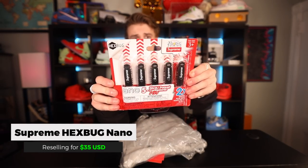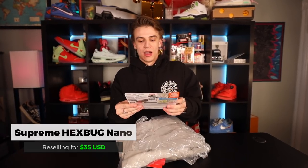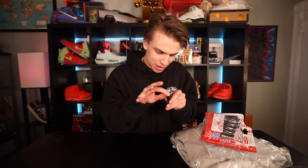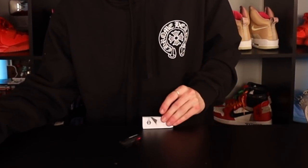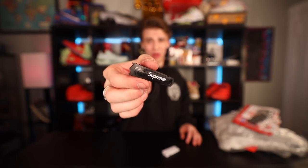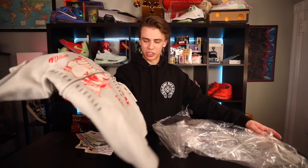The first thing is going to be the Supreme Hex Bug right here. The collector in me is screaming, but I feel like I've gotta open it. I remember having these as a kid — you just turn it on and when it hits something it just bounces. The Supreme Hex Bug, guys.